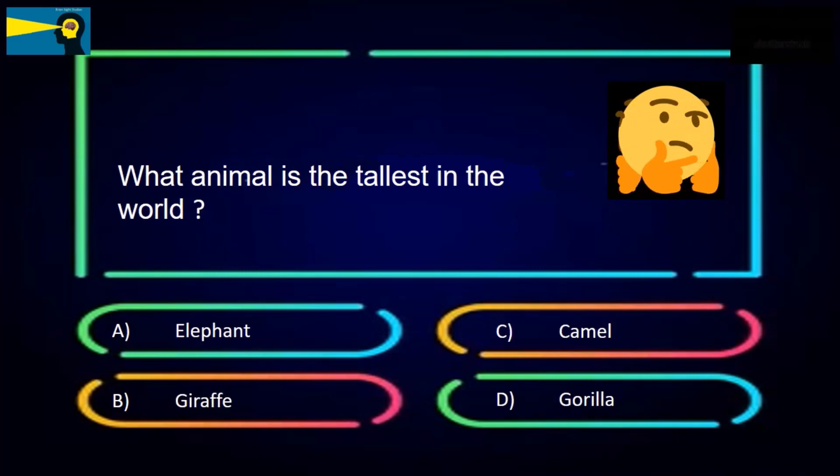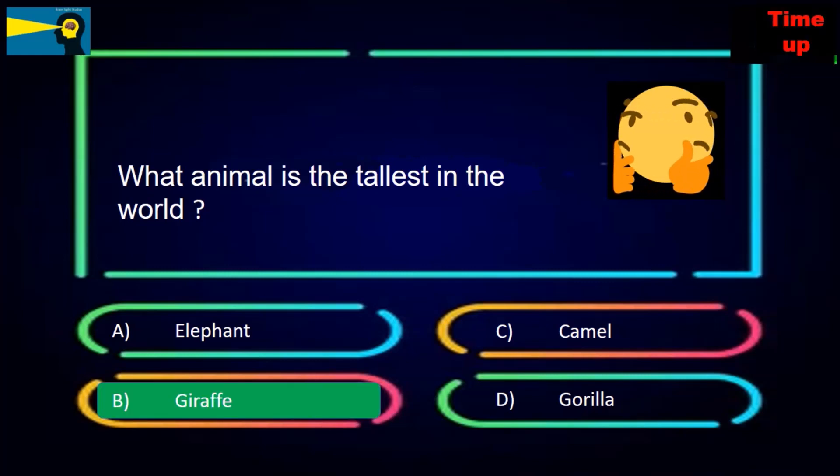What animal is the tallest in the world? The options are elephant, giraffe, camel, or gorilla. The answer is giraffe.